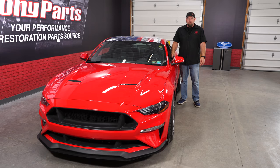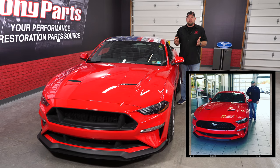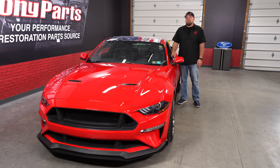A year ago today I was at Fred Beans Ford in Boyertown, Pennsylvania standing just like this right next to my brand new 2018 Mustang GT. At the time we were one of the first shops to get our hands on this car, and this was my personal car. I did a review of my first impressions. I'm going to give you a review today of my first year of ownership on my 2018 Mustang GT.